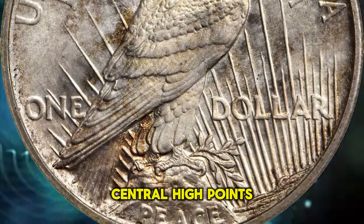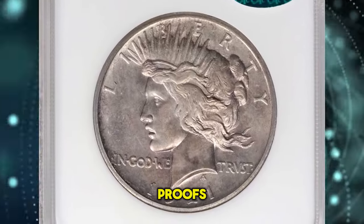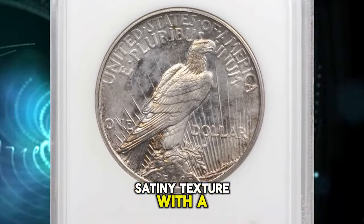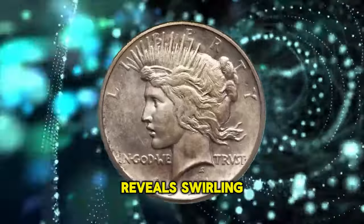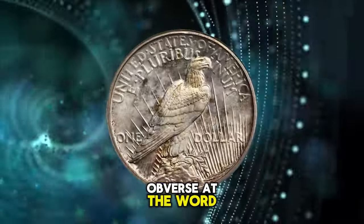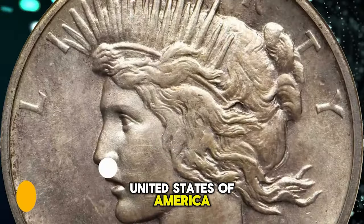In addition to the central high points, the obverse lettering and the reverse rays are in very high relief on these satin finish proofs. The surfaces exhibit the characteristic bright, satiny texture with a modestly semi-proof-like finish. Close inspection with a loupe reveals swirling die polish lines in the fields, most significantly on the obverse at the word 'we' and on the reverse above the word 'one' and contiguous to many letters in the legend United States of America.